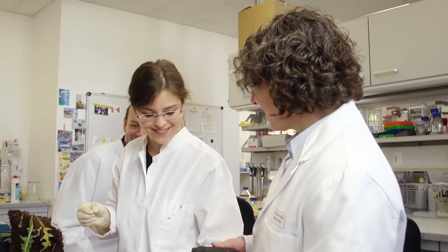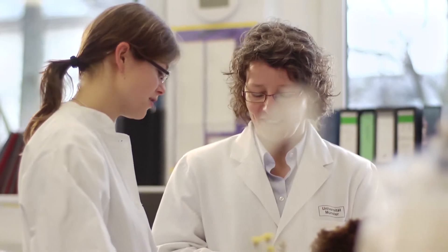With Continental we have a congenial partner who gives us feedback. And at present it can be said that dandelion rubber has the same level of quality as that of the rubber tree.